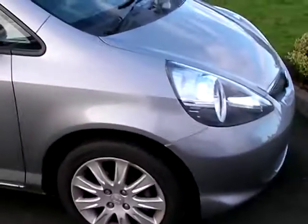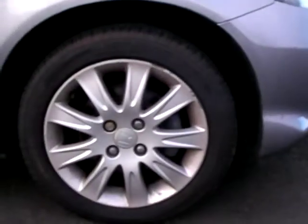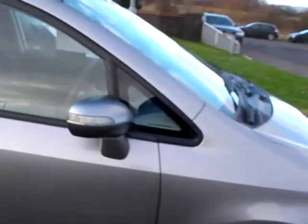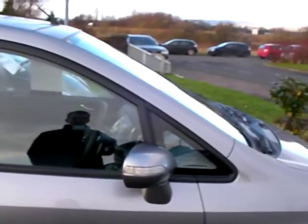This car has got alloy wheels and all four wheels are in pretty nice condition. These are 15 inch alloys. If you look at the wing mirror there, you've got a high level indicator light. This makes the car a bit safer when you're changing lanes on the motorway.